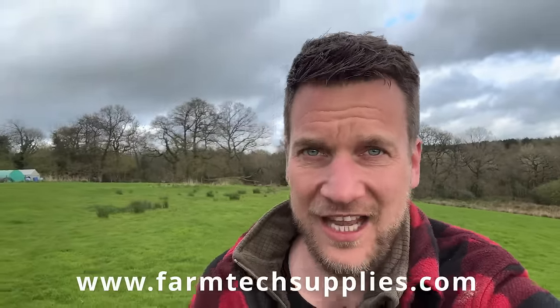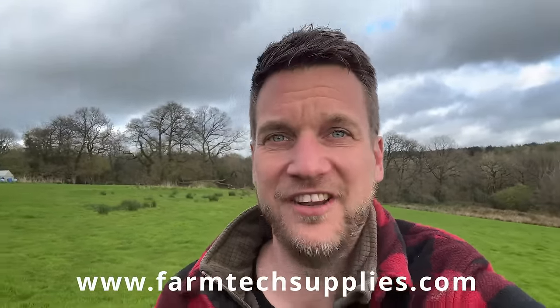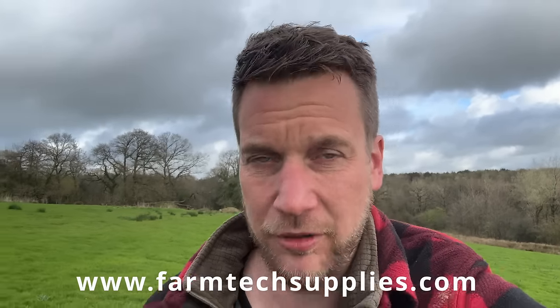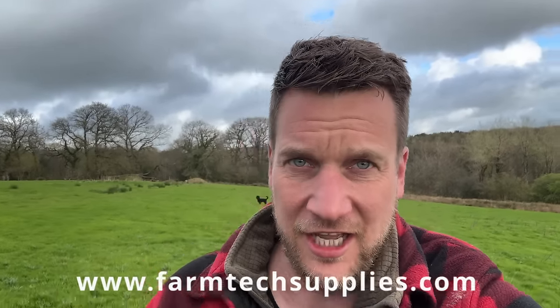We need to do some work to it to get it to the standard we need. So we have teamed up with Farm Tech Supplies this year, and we're going to be bringing you a series of videos utilizing their machinery and equipment, which is specially designed for small farms, smallholders, equestrian properties and such like. Today is going to be a very harrowing video, so make sure you keep watching.